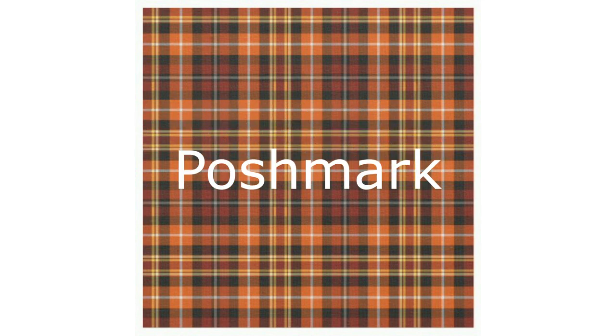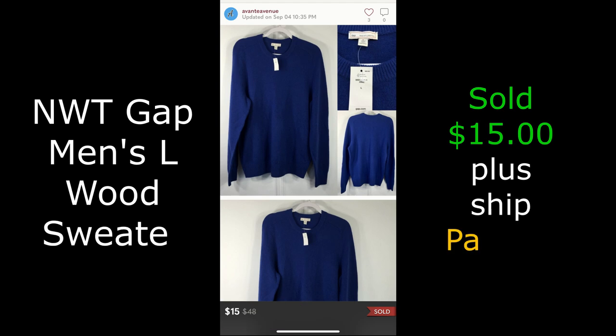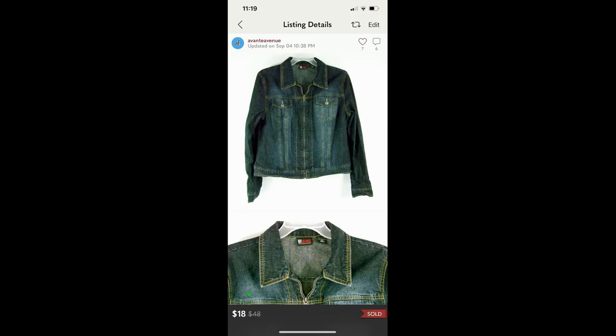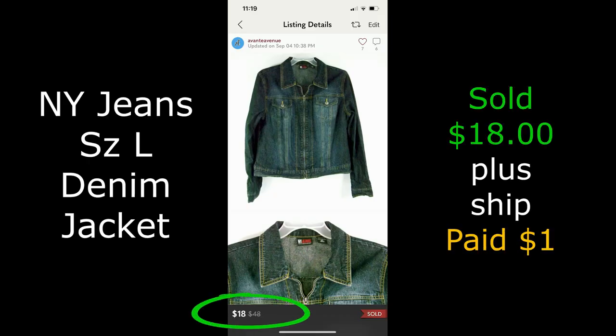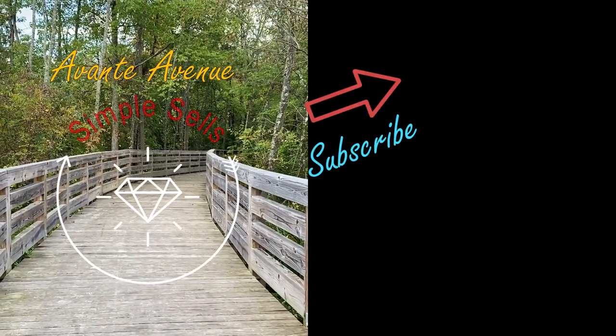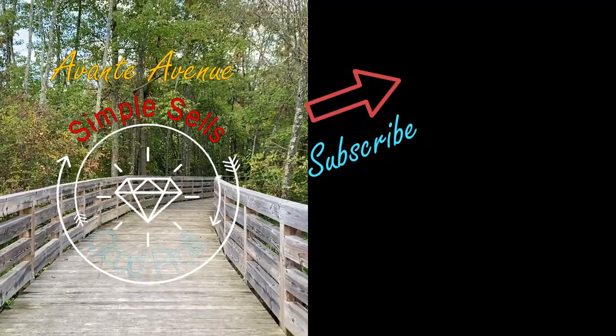I also have a couple of sales on Poshmark — again, I haven't been listing there. I just don't have time to share everything. A new-with-tag pullover men's sweater top sold for $15 plus shipping, and a denim jacket sold for $18 plus shipping — buyer pays priority.